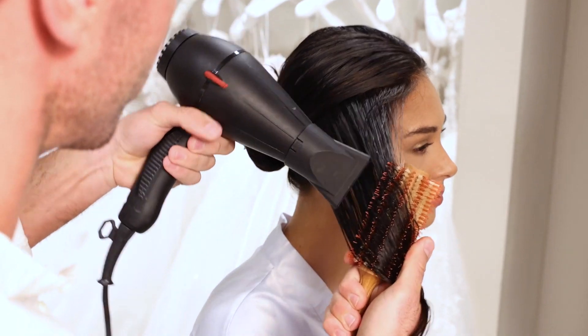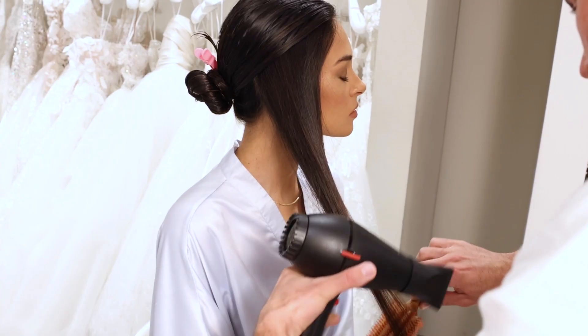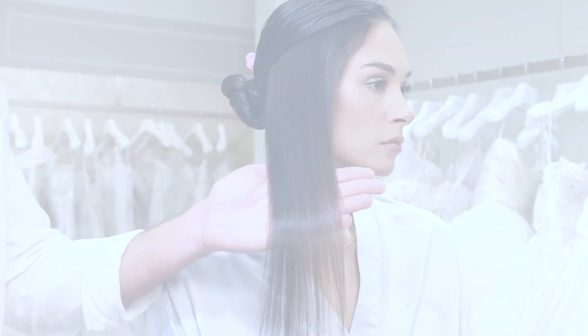Make sure you blow-dry with a brush and tension so that you really seal in the results. It's really important to use tension on the hair to ensure that you've smoothed out any frizz.